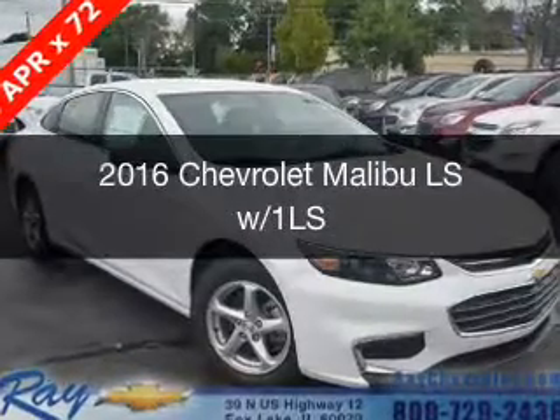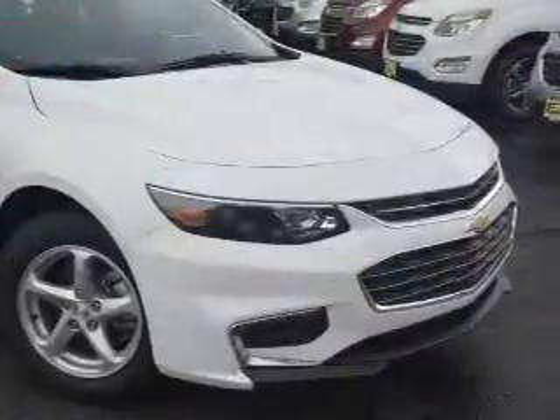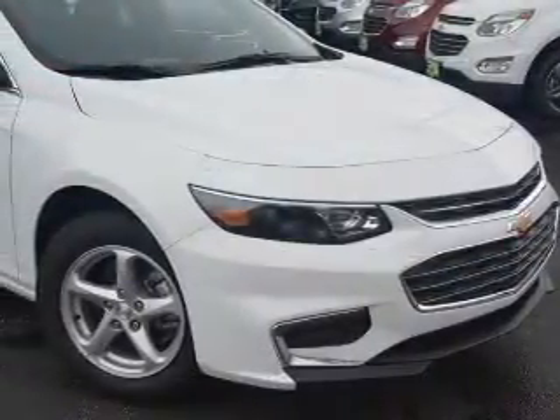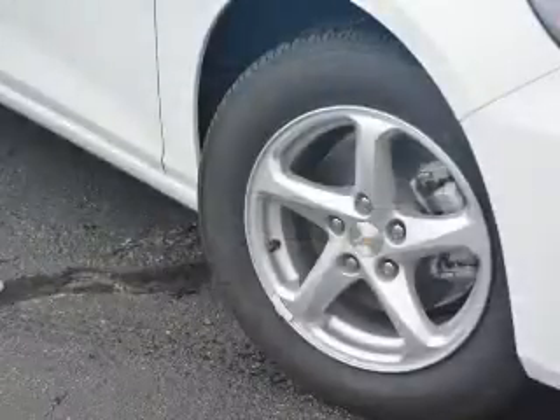This is a new 2016 Chevrolet Malibu. It's powered by front-wheel drive, a 1.5-liter four-cylinder engine, and a six-speed automatic transmission.